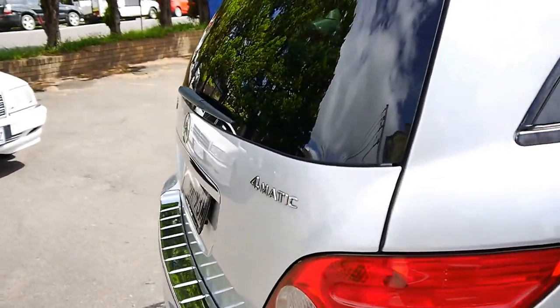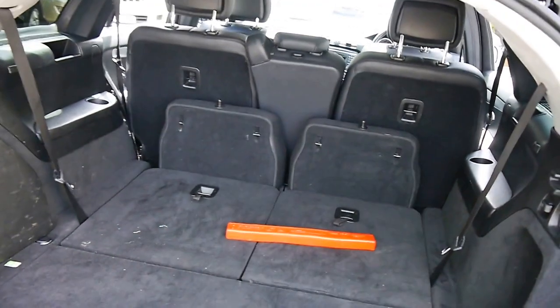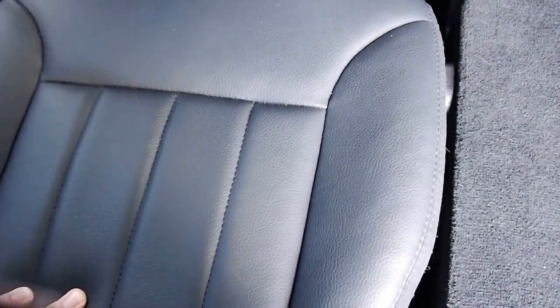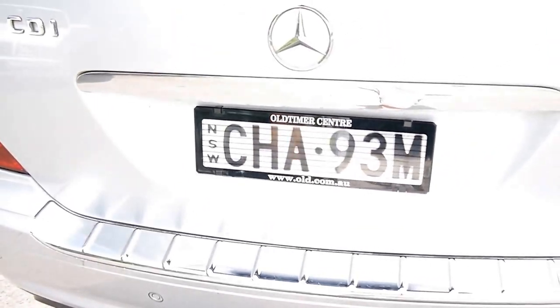Huge boot — I'll open that up now so you can have a look. So I've got the seats folded; they're not folded properly, they do fold flush. And if you want to pull them up, simply raise this and that folds down like that. You just pull this tab up here and away you go. Absolutely enormous boot.